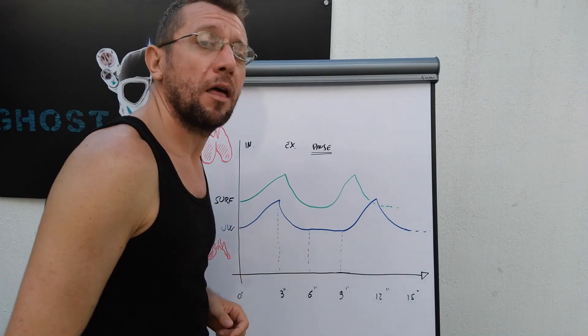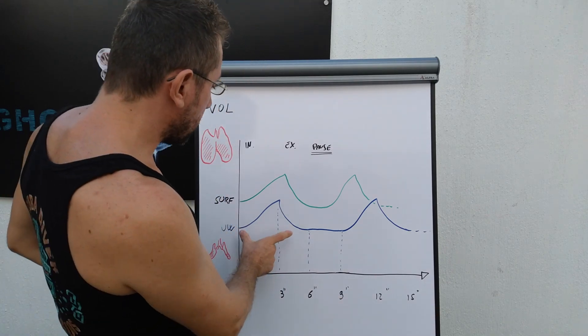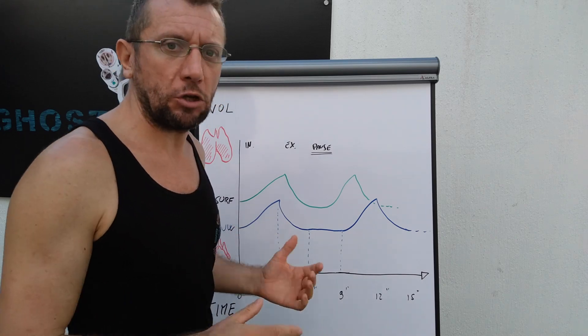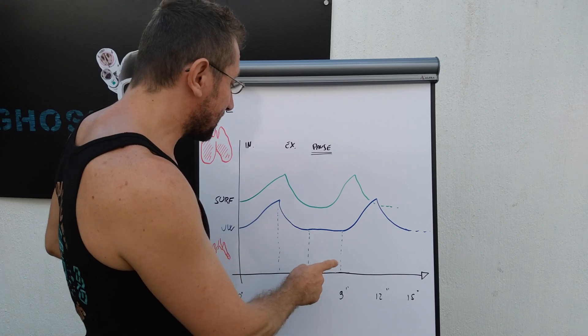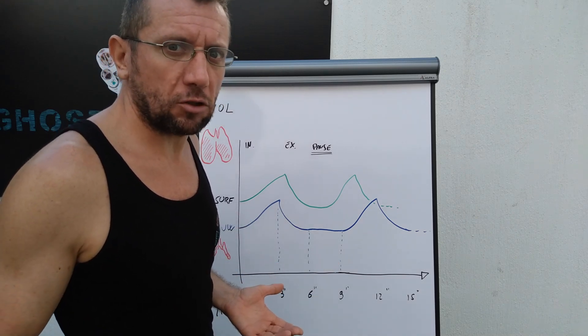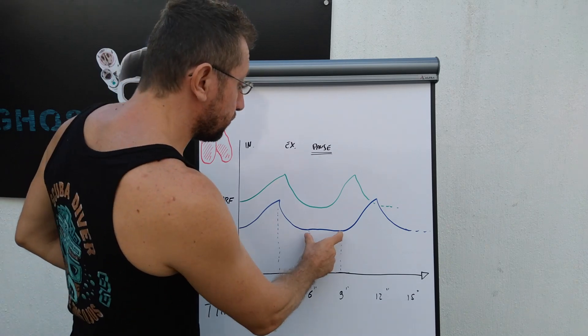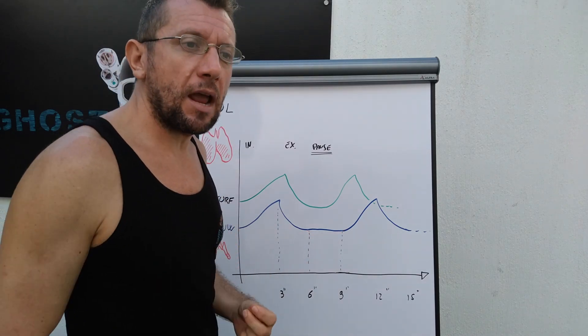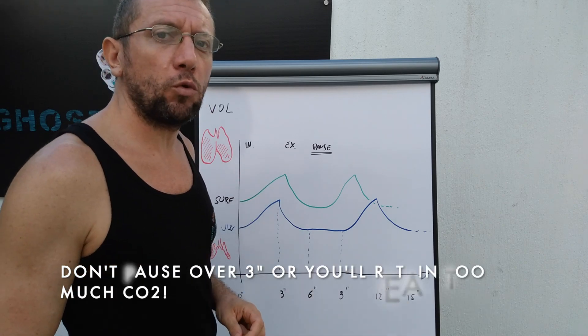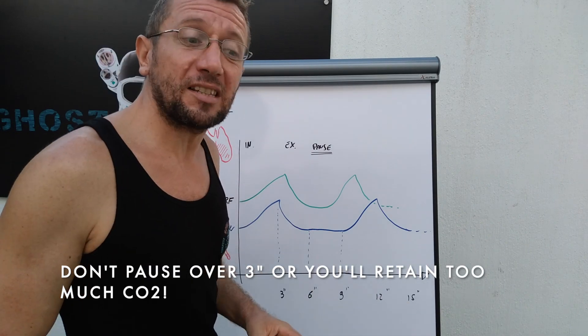Speaking about the timing, we breathe in roughly an average of three seconds — it can be two or five seconds. We exhale between two to five seconds, so same story, the average is three. And, super important, we have to extend our natural breathing pause from one second at the surface to three seconds underwater.